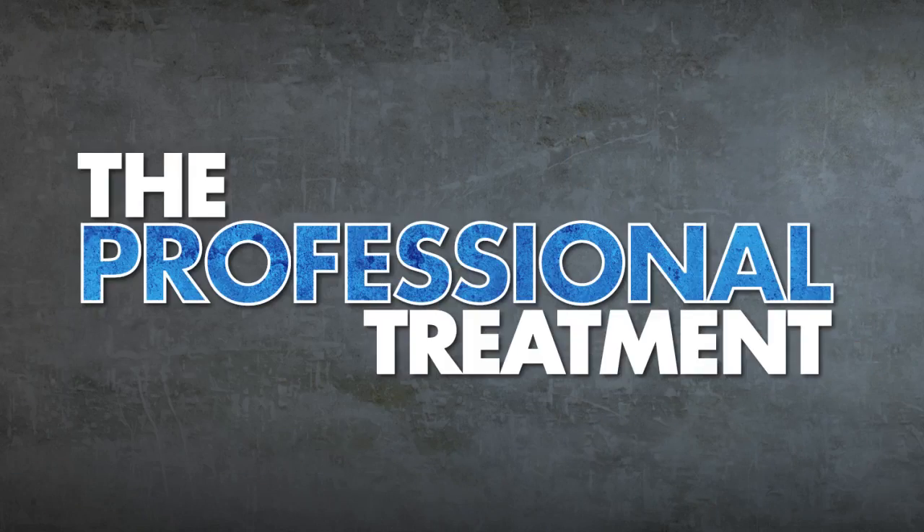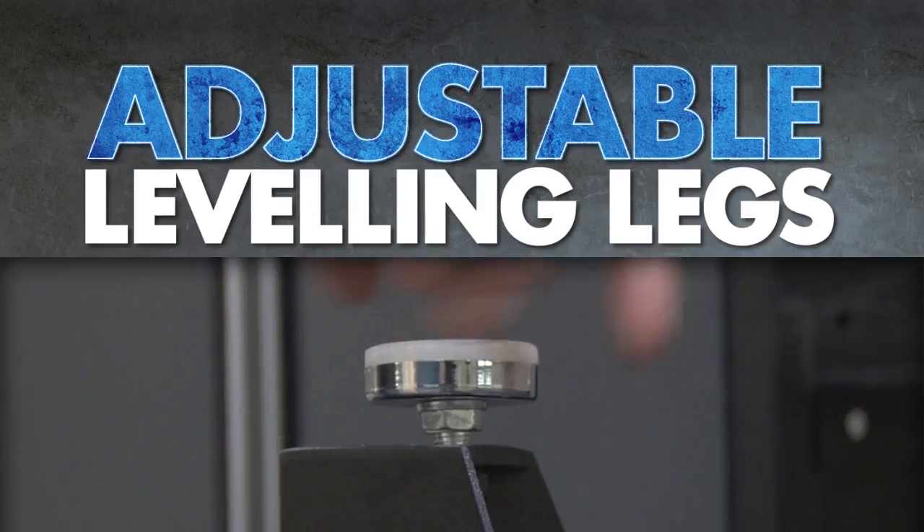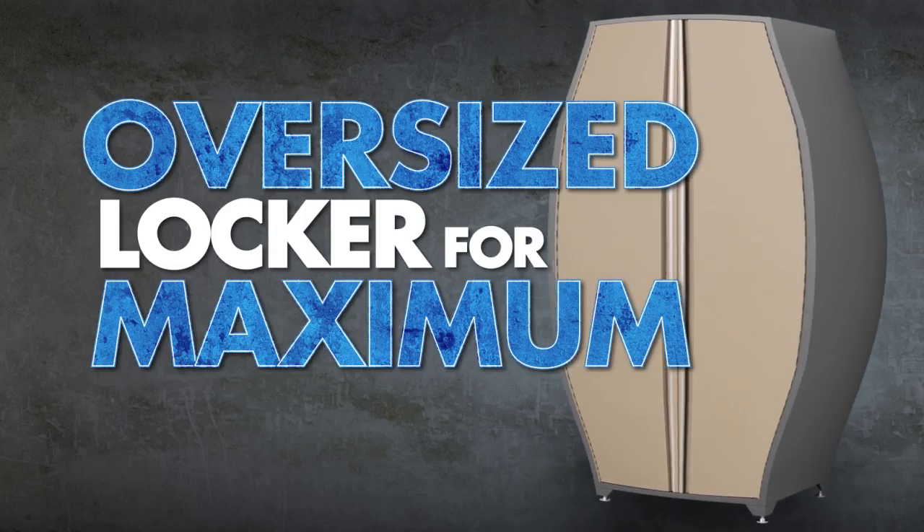We've given our cabinets the professional treatment, with a scratch-resistant, rust-proof powder coat paint finish that is designed to withstand all seasons. It has stylish chrome accents, magnetic door latches, adjustable leveling legs, and an oversized locker for maximum storage.